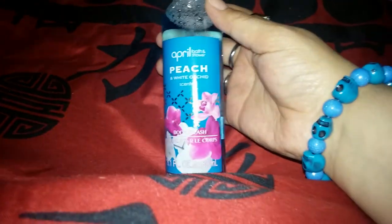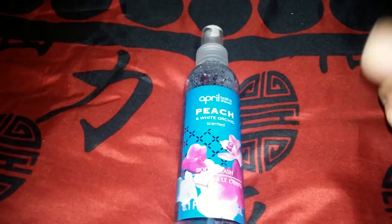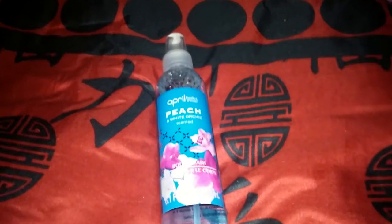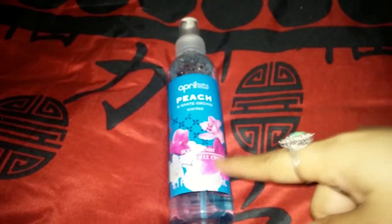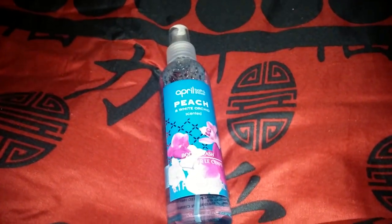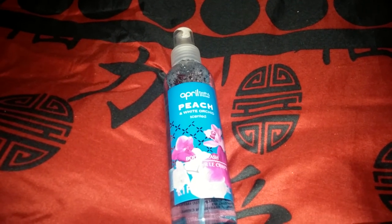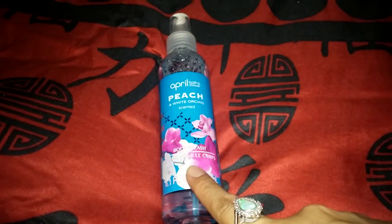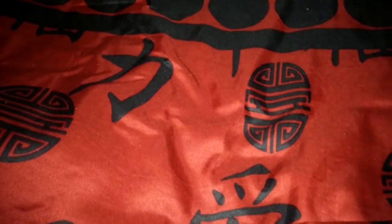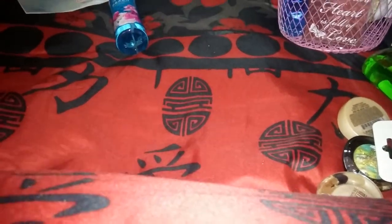Another item I got was this peach and white orchid scented body mist or body splash — this one is for me. My mom doesn't like body splashes, so I'm keeping this one for myself. It smells really good, so if you guys see it, pick it up, because they were going fast — there weren't many left when I went.